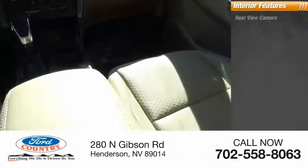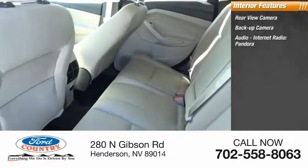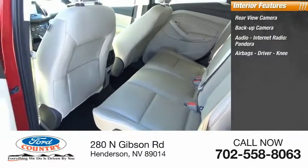Inside you'll find a rear view camera, backup camera, audio, internet radio, Pandora, airbags — driver and knee.